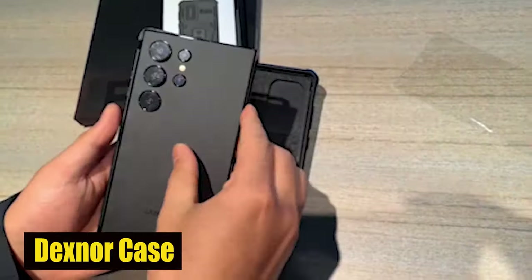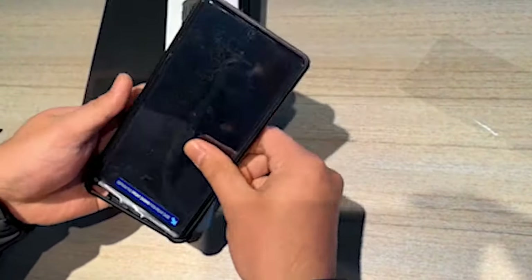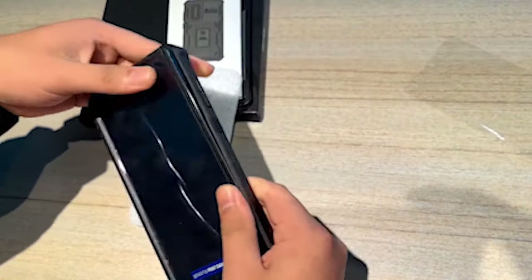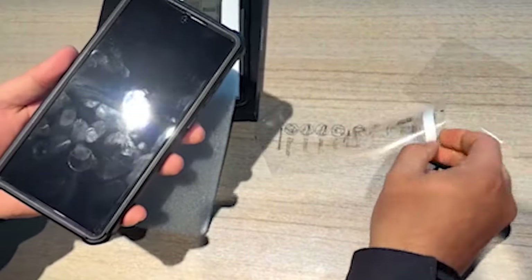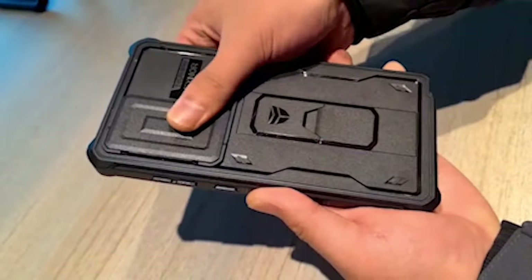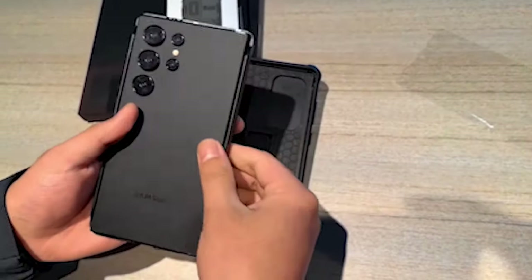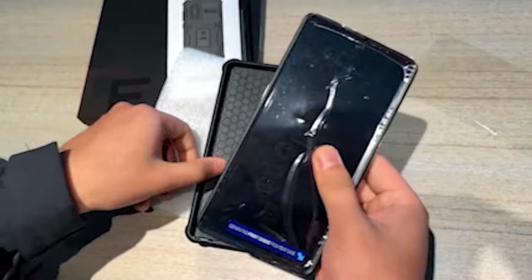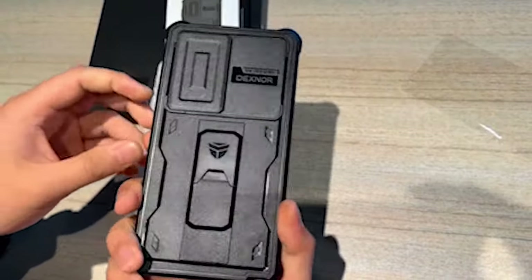Number 3: Dexter Case. The Dexter Case is designed with precise cutouts, allowing easy access to every port, button, and feature of your S24 Ultra. Whether you need to charge your device, connect earphones, or change the volume, this case ensures consistent convenience. It also supports wireless charging and wireless power share, eliminating the hassle of removing the case for these useful features. It's important to verify the compatibility of your phone model before making a purchase to avoid any issues.